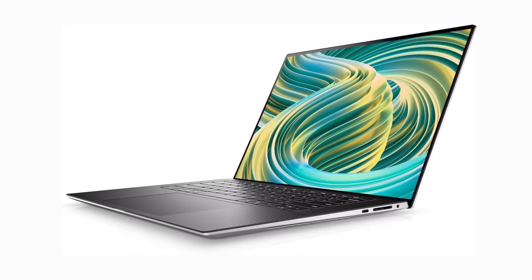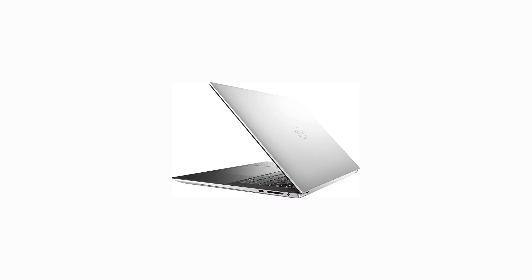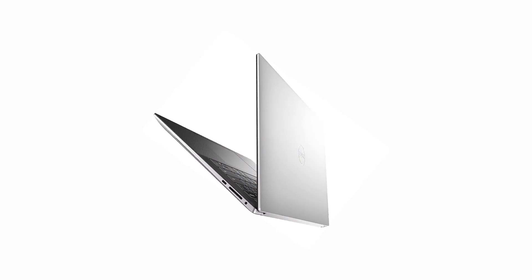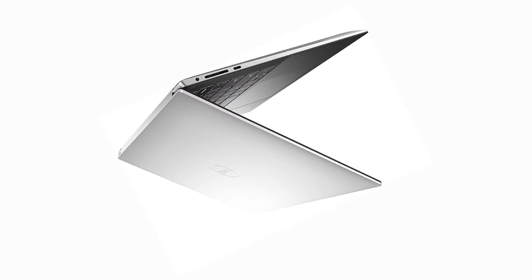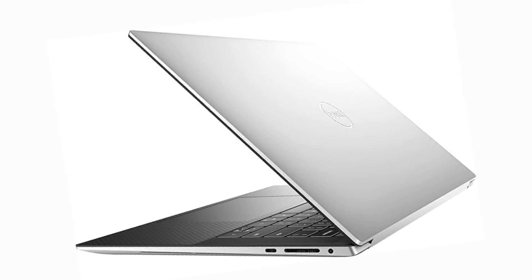Paired with a beautiful screen, a great keyboard, and plenty of storage space, you'll blaze through your latest project. Better still, this is a Windows laptop, and many engineering programs, particularly Autodesk's lineup, only run on Windows.